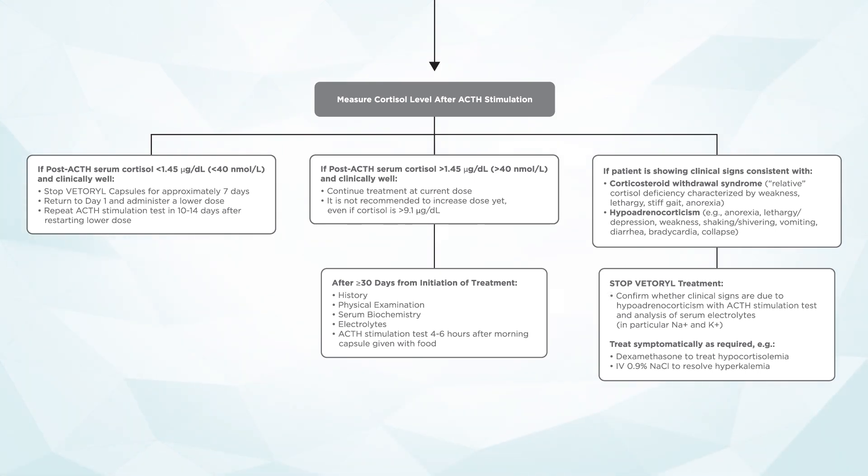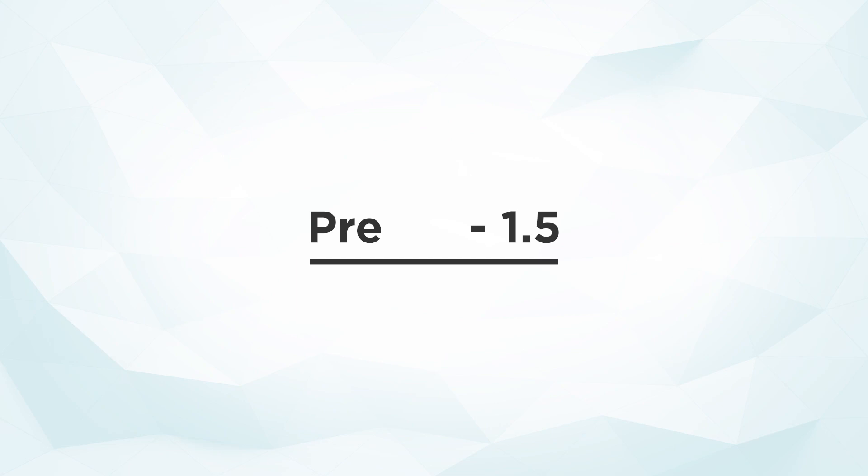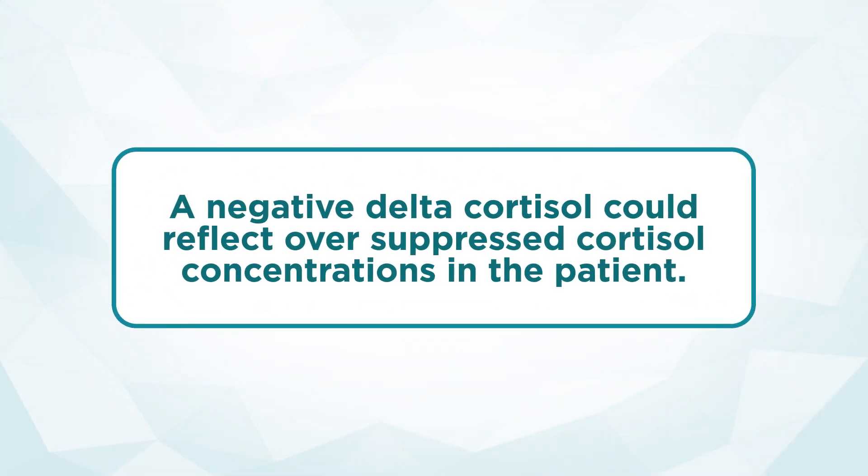Confirm whether the patient's clinical signs are due to oversuppression of cortisol with an ACTH stimulation test and analysis of serum electrolytes, paying particular attention to sodium and potassium. As needed, institute therapeutic symptomatic care, such as administration of dexamethasone to treat hypocortisolemia, or providing IV fluids in the form of 0.9% sodium chloride or saline to start reducing any level of hyperkalemia. Oversuppressed cortisol concentrations can show up as stimulated cortisol less than 1.45, or less commonly as a lack of increase between pre- and post-stimulated cortisol — a negative delta cortisol — which can also reflect oversuppressed cortisol concentrations.